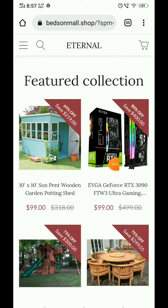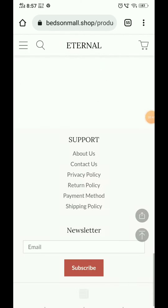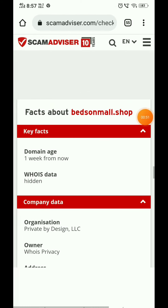If you look at the products on this website, I have seen these products on other websites too. And there is not a single review of any product on this website.